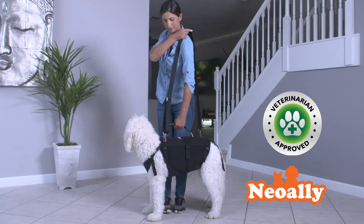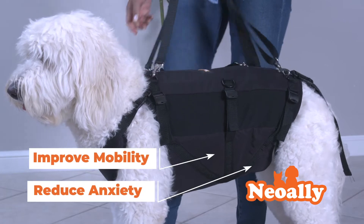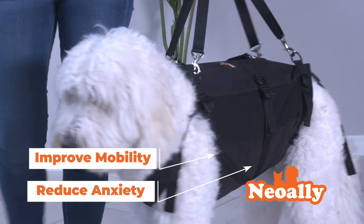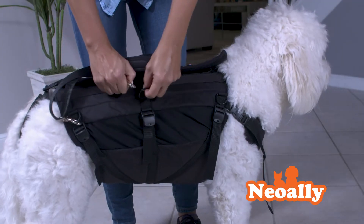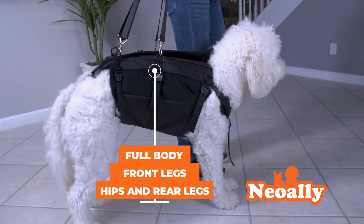Tested and approved by veterinarians, braces and harnesses by NeoAli Pets have helped thousands of animals improve mobility and reduce anxiety. The patent-pending design harness provides lift support for your dog's needs — full body, front legs, or hips and rear legs.